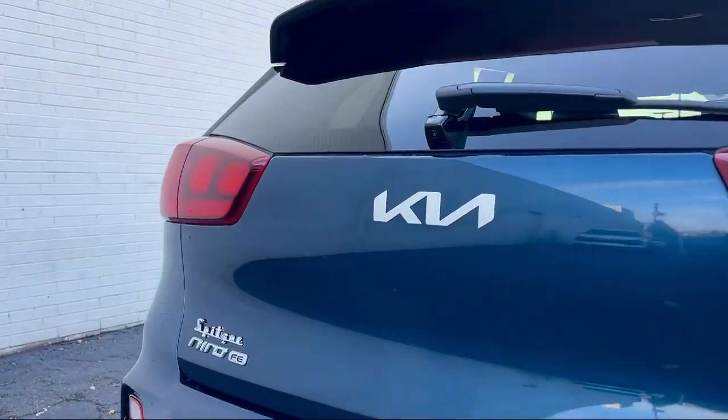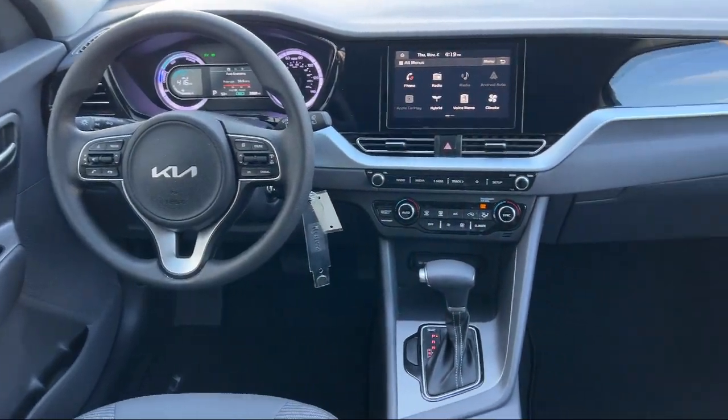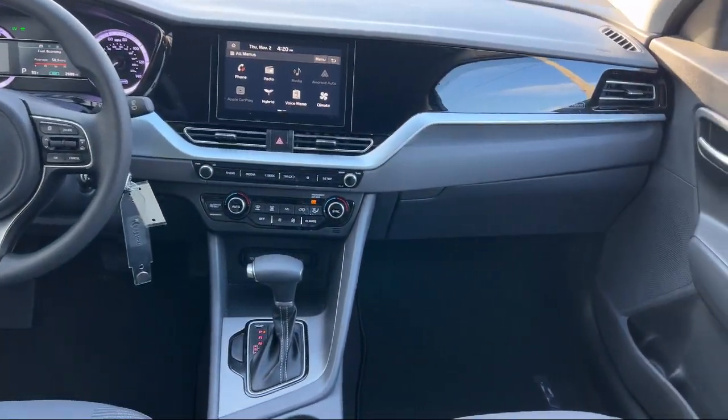rear spoiler, alloy wheels, tire pressure monitoring system, and has less than 5,000 miles on the odometer.